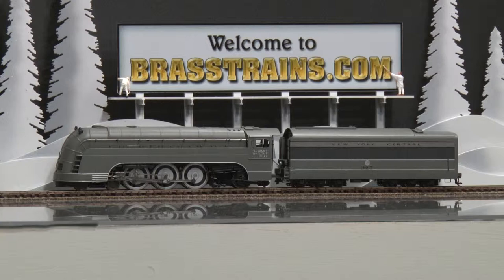This next model is a New York Central James Whitcomb Riley 4-6-2, road number 4917, built by MTH. This comes to us from importer Precision Scale. This has factory paint and a dark gray band through the tender, as you'll note.